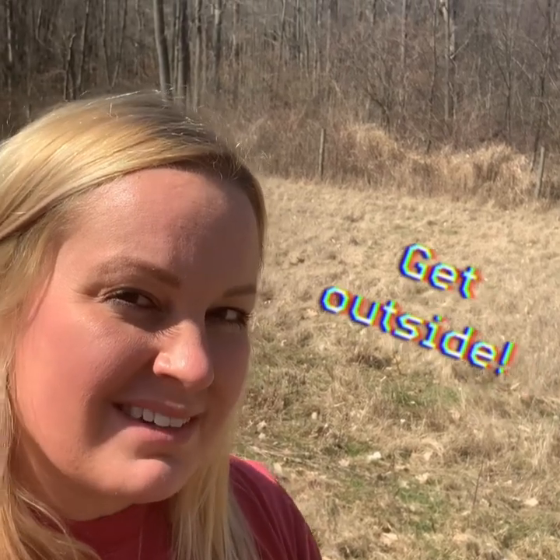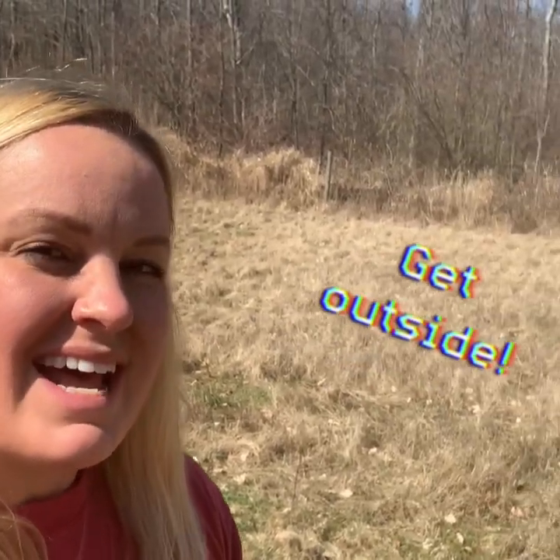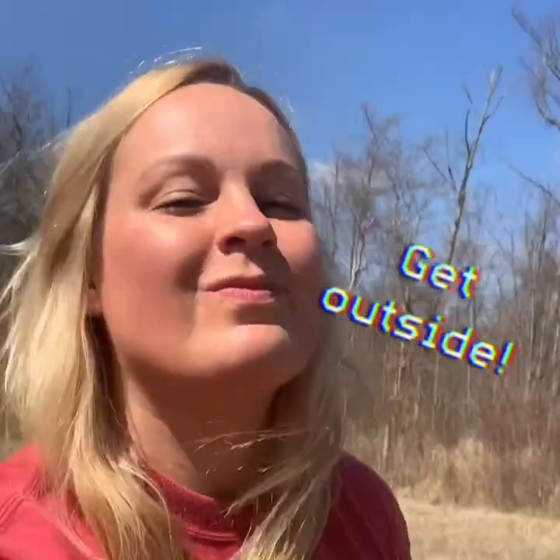Hi guys, we miss you all. Make sure that you're getting out and enjoying this nice spring weather and some fresh air. See ya.